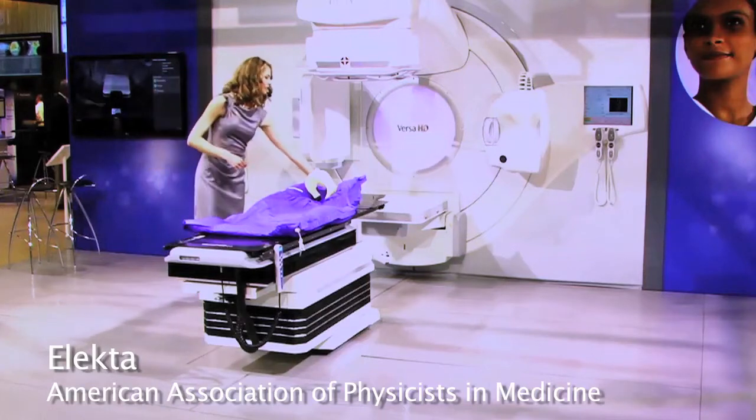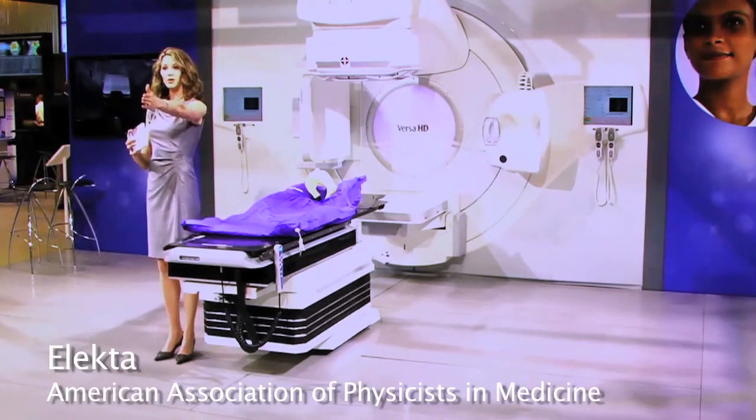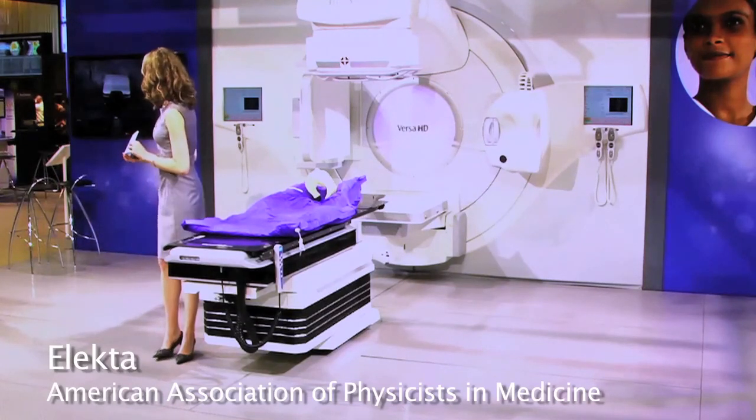If you'd like to learn more about Versa HD, we have a video brochure that's available. Lori is holding them right here, and she can get you all set up with them. Thank you very much. Have a great rest of the day.